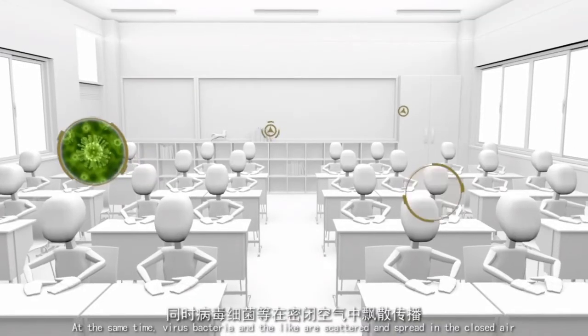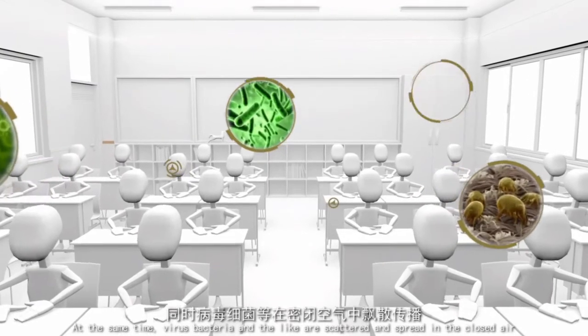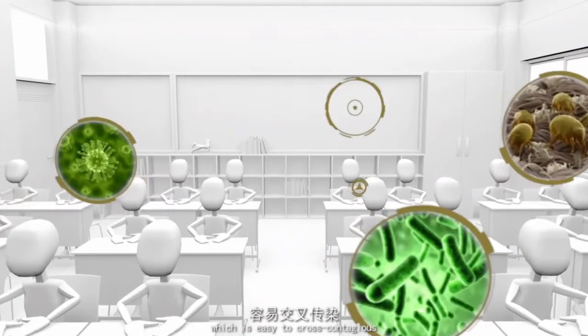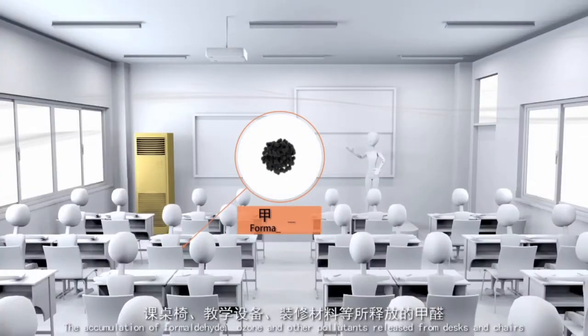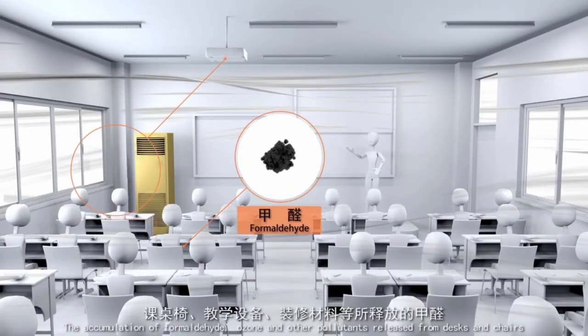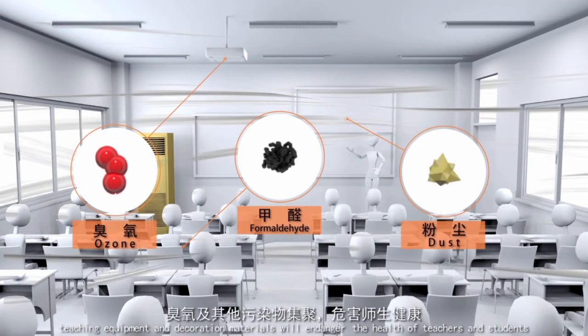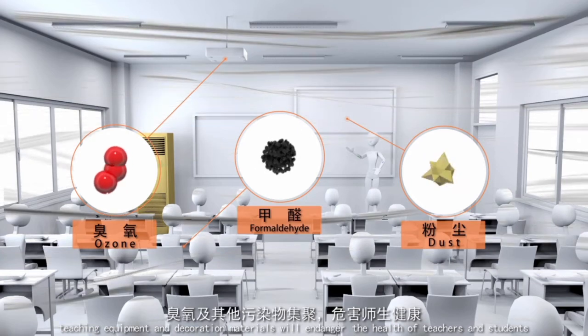At the same time, viruses, bacteria and the like are scattered and spread in the closed air, making cross-contamination easy. The accumulation of formaldehyde, ozone and other pollutants released from desks and chairs, teaching equipment and decoration materials will endanger the health of teachers and students.